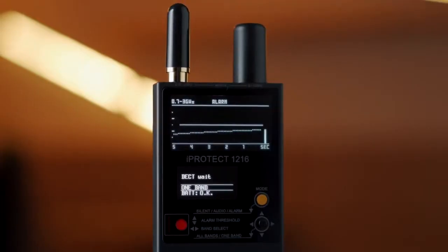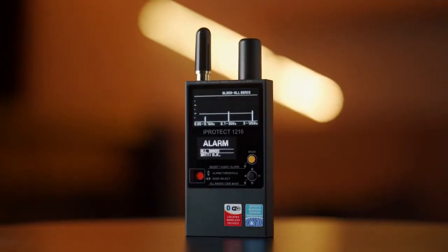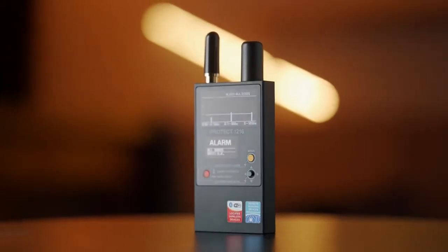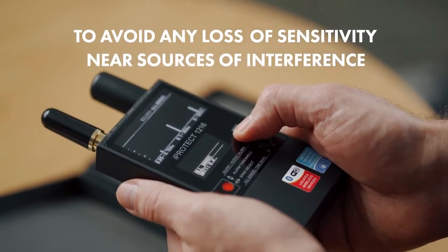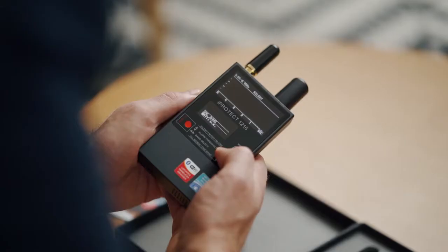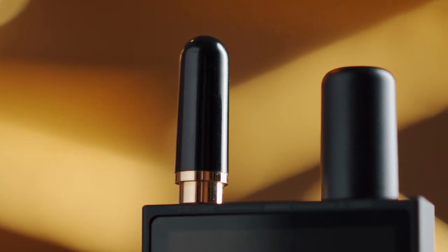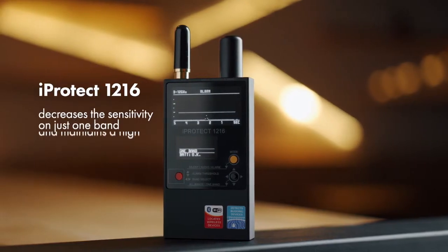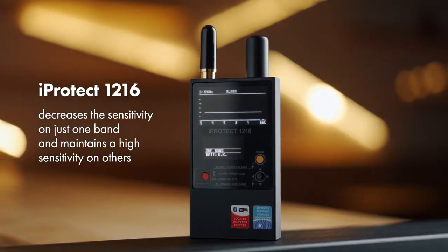The separate indication allows the operator to: one, better understand what type of signal has been detected; two, detect several signals at the same time; and three, avoid any loss of sensitivity near sources of interference. While the general sensitivity of a typical near-field receiver RF detector drops near any interference, the iProtect 1216 decreases the sensitivity on just one band and maintains high sensitivity on the others.